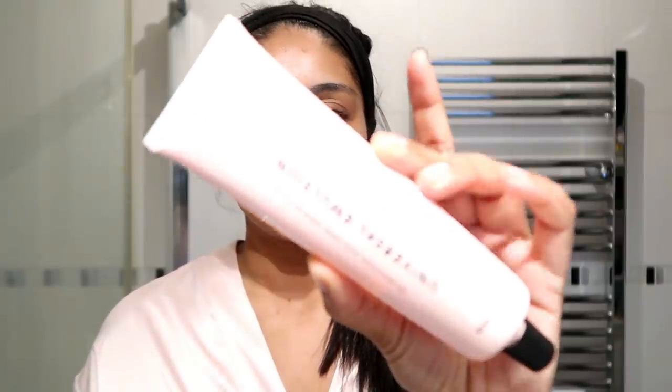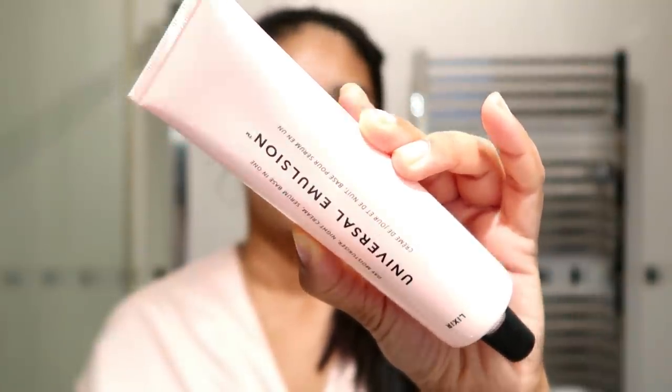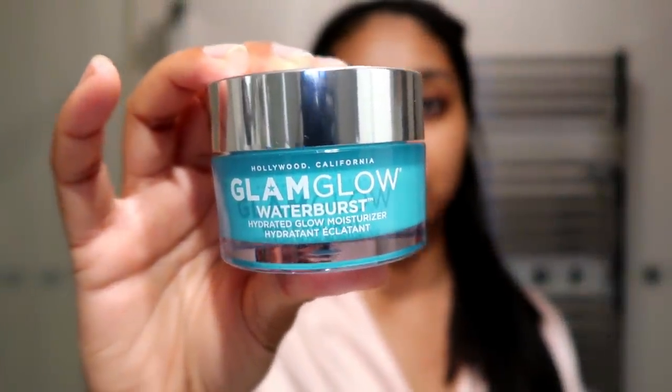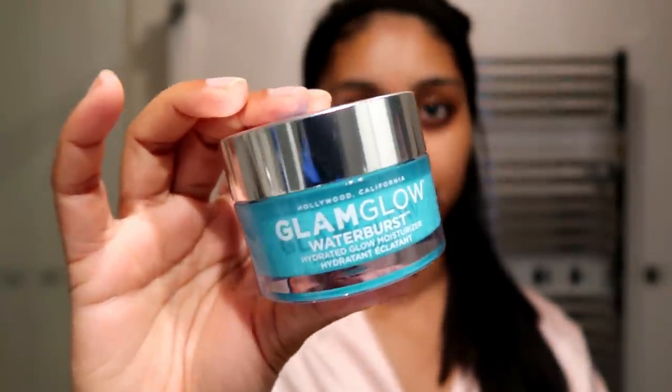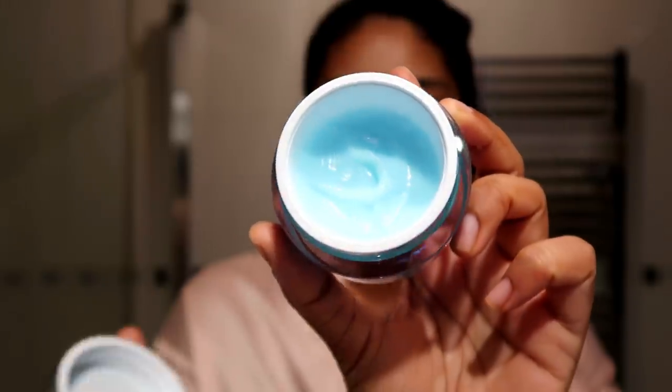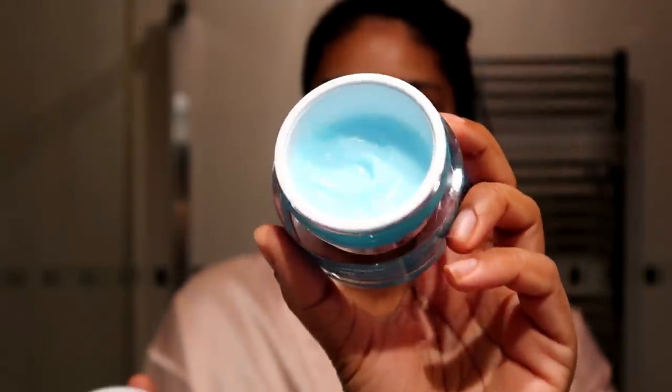Another one I've really been loving is the Lixir Day Moisturiser Night Cream Serum Base All-in-One Universal Emulsion. It's more high-end but so, so good — I definitely recommend it. I also really, really love the Glam Glow Water Burst Hydrated Glow Moisturiser — one of my favourites. I pop this on in the morning or evening depending on my mood. It smells like cocoa butter and is a really nice, simple water-gel moisturiser. Today I'm going to go for the Glam Glow one.